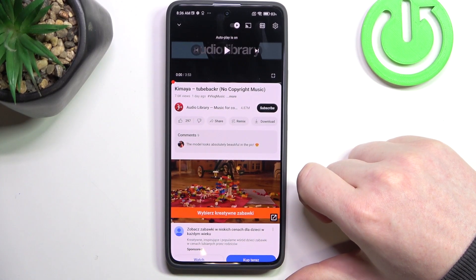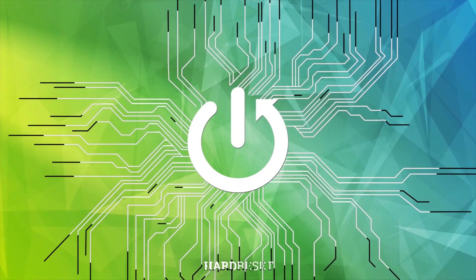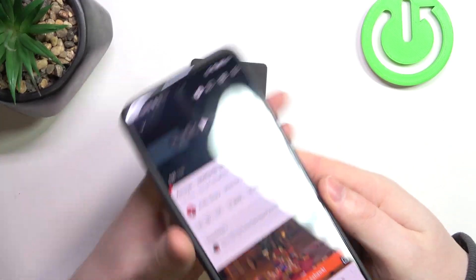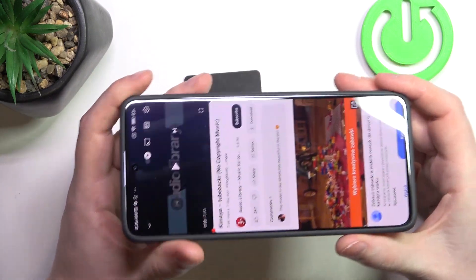Hello, in this video we're gonna check if there's stereo speakers on Xiaomi Redmi Note 13 Pro. To do this, first we'll need to find all of the speakers on this device — the first one being right here and another one on top of your screen, which is the phone call speaker.